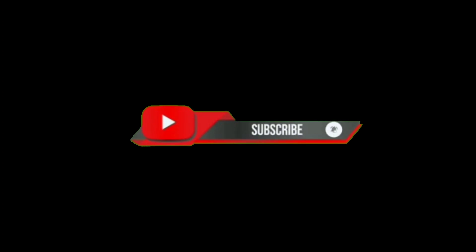If you enjoyed today's video, be sure to like, subscribe, and hit that notification bell so you don't miss our next deep dive into the unknown.